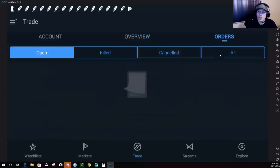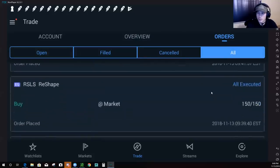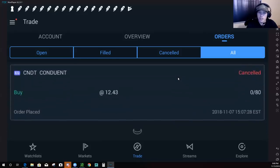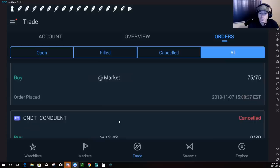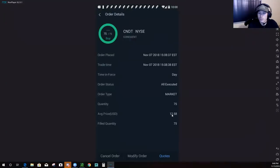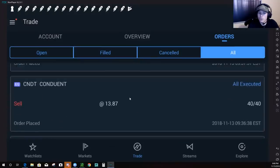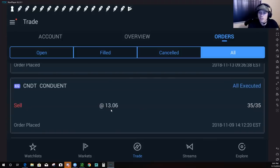Now let's look at the orders tab. There won't be too many trades since I just opened the account. You can see these trades were made just from the other day — on the 7th of the month, about seven days ago, one week — this is when we first started trading on Webull. My first purchase was the stock CNDT. I purchased 75 shares at a price of $12.58. I then later sold those shares at $13.06 and $13.87. So I got in around $12.58 and sold at $13.06 and $13.87.